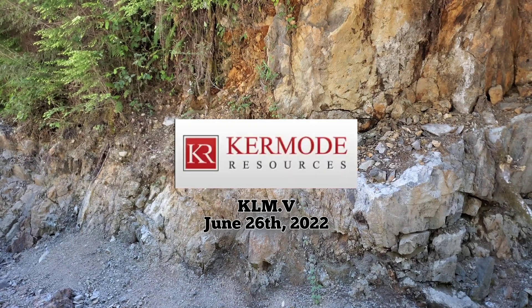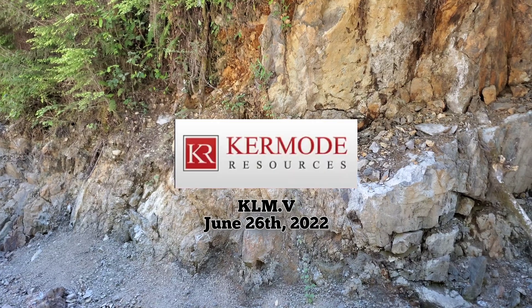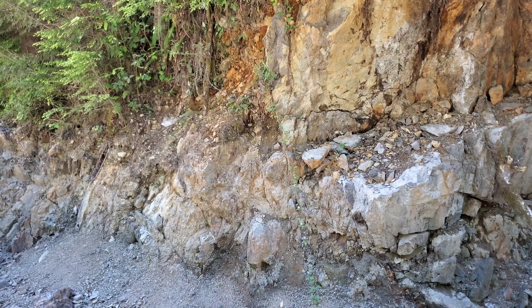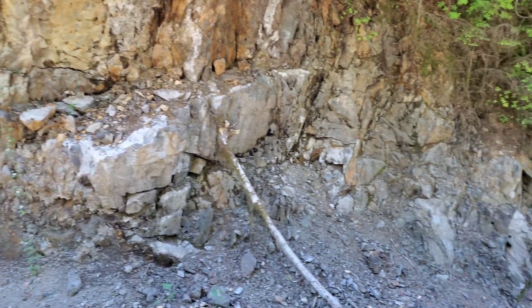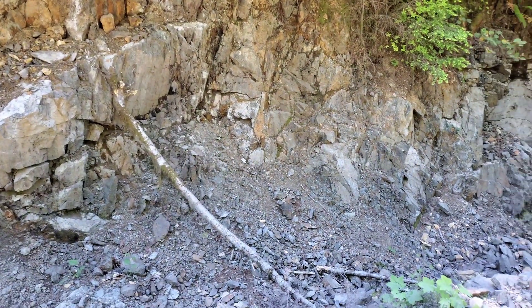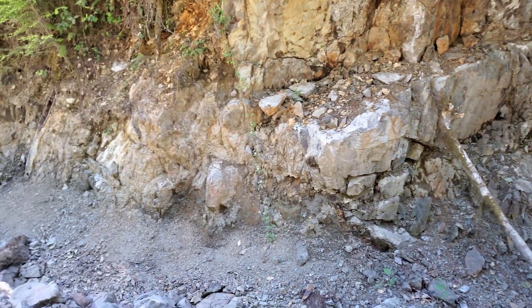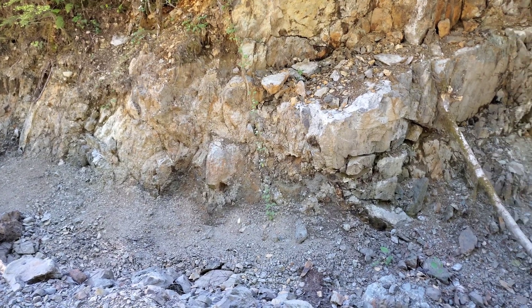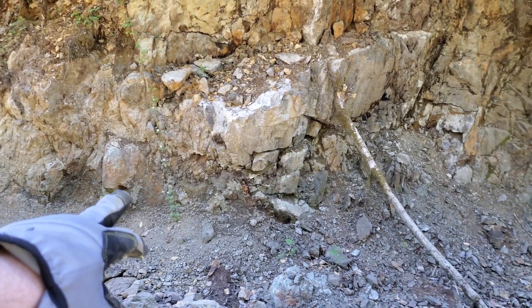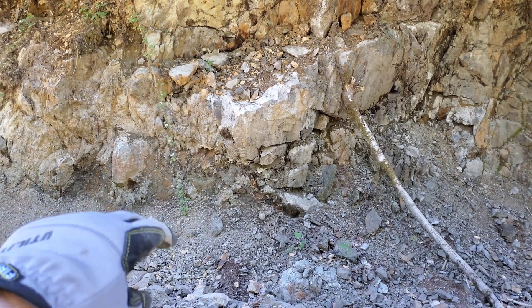Out here at the Nintinap property we're prospecting for Kermode resources. We are at what we call the Lucky Strike showing, and this is an area which was excavated for repairing a road. It exposed a couple of shears, and what we have is oxidation and mineralization — deteriorated mineral down here.